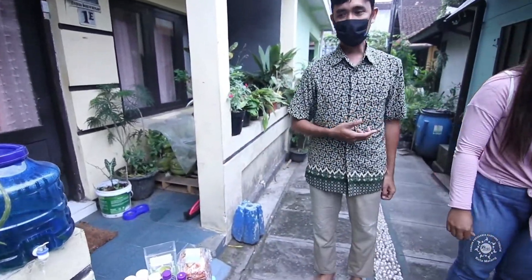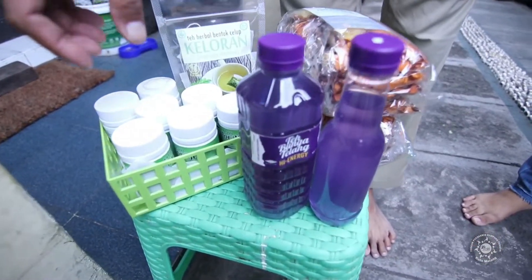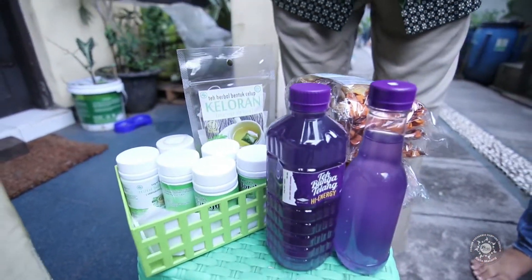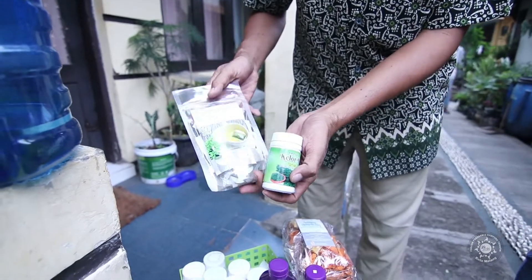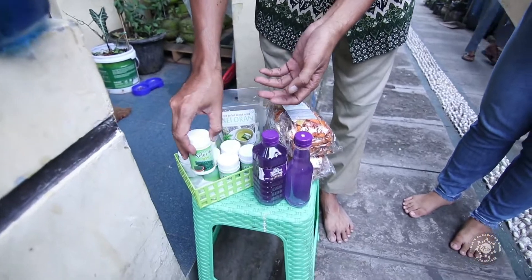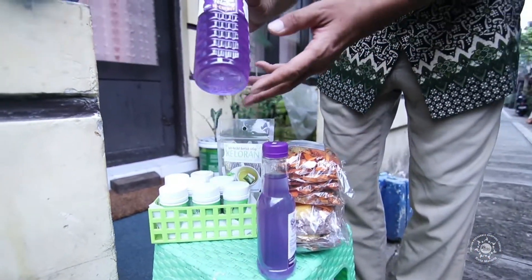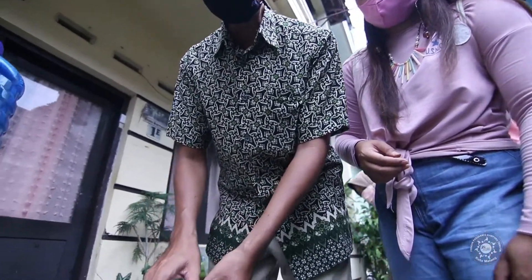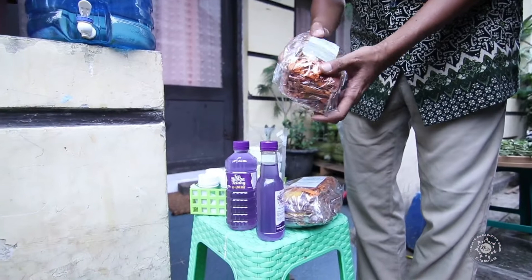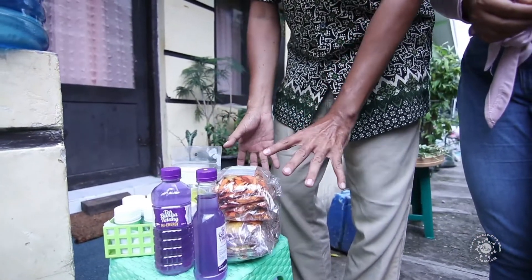Beliau jemur kelor untuk diproduksi. Produksinya seperti ini: ada kapsul, ada teh celup, ada buku, ada macam-macam. Ini ada teh bunga telang. Ini buat kesehatan bagus. Ini juga produksi wedang-wedangan yang diseduh.